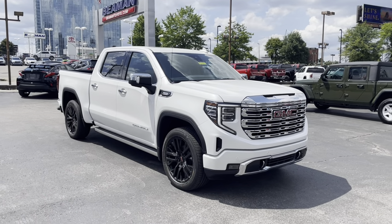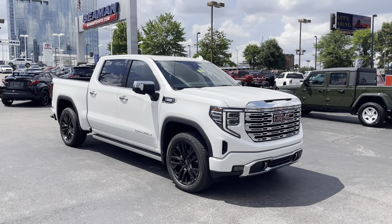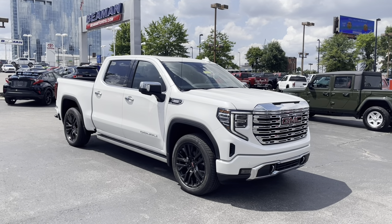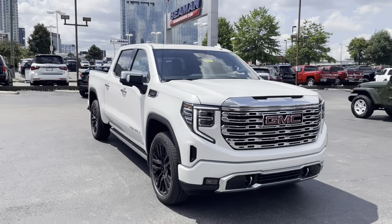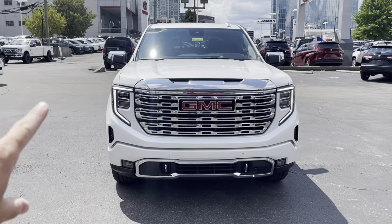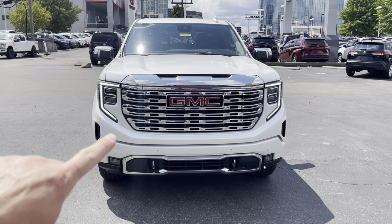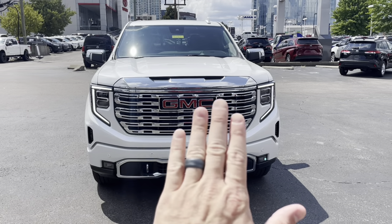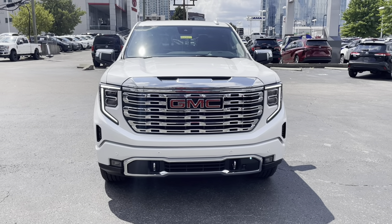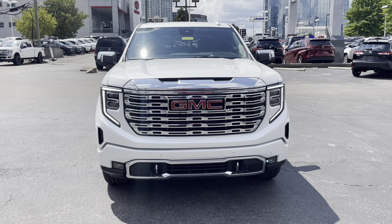Look at this beautiful beast right here. This is the tri-coat white paint on the exterior with the 22-inch gloss black wheels. Coming around here, you can see the new and updated grille and headlights. These headlights are built in and on the same plane as the grille, whereas they used to be set back. They are LED daytime running lights.